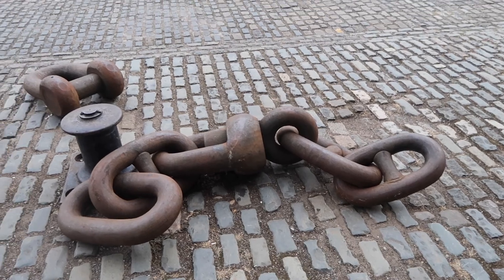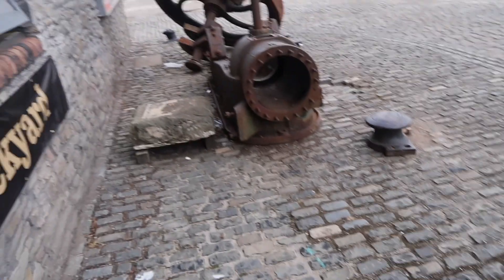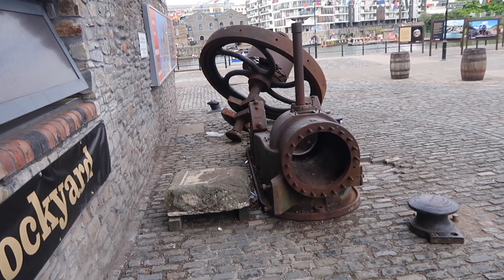Now that's some big chains. I'm not quite sure what that is, but it's very, very big.